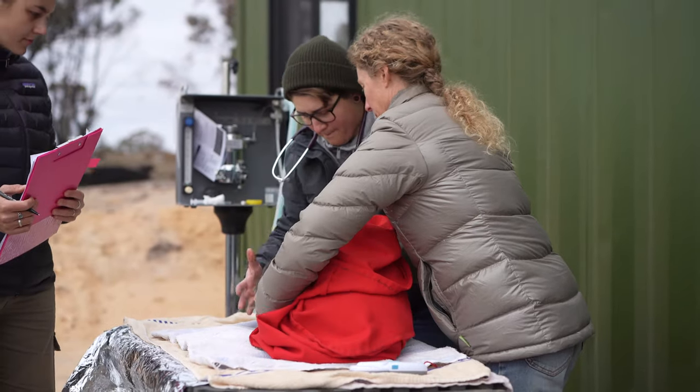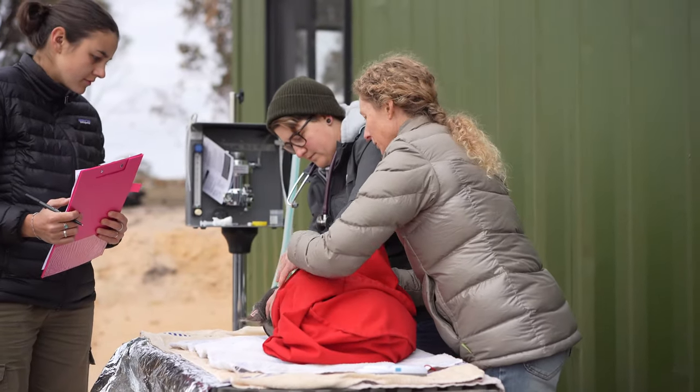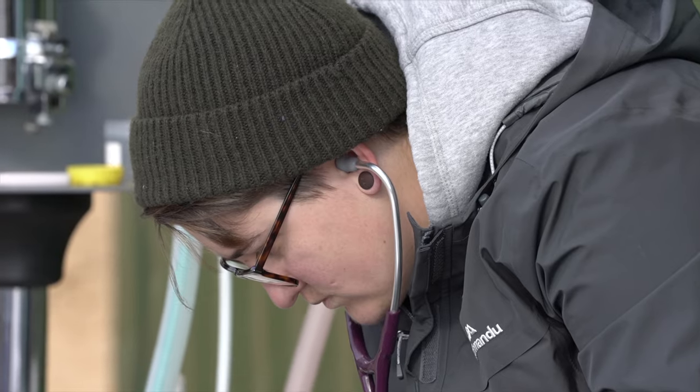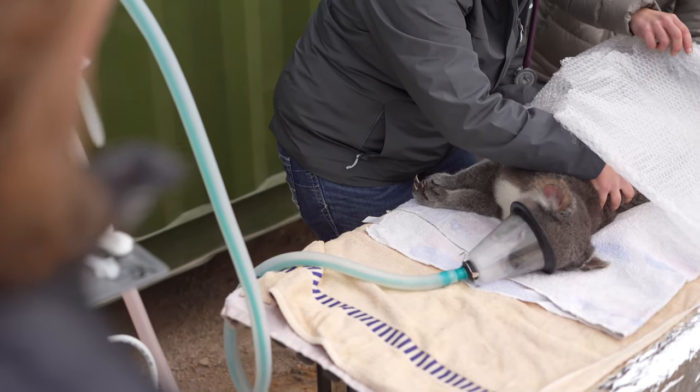When we first came across them they were very, very thin and quite dehydrated. Blood panels that we ran on them initially indicated periods of starvation and compromise. When they first came in they were anaesthetised, had fluids taken, and any wounds they had were dressed.